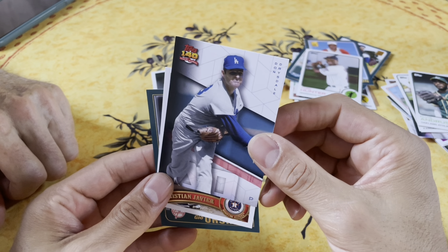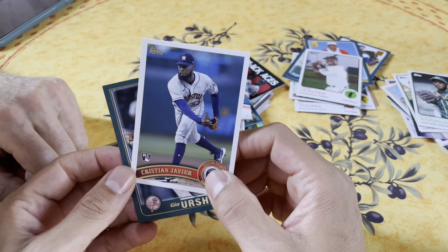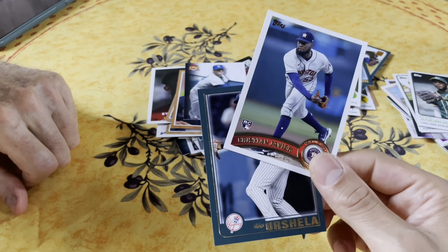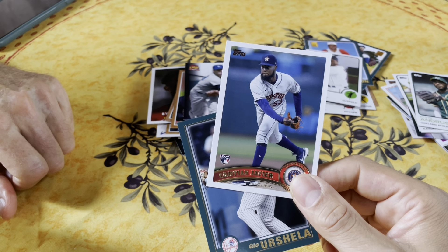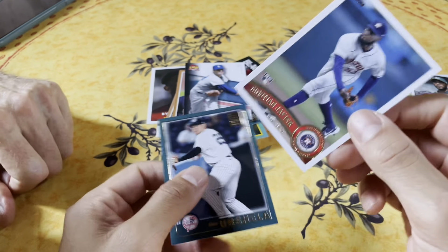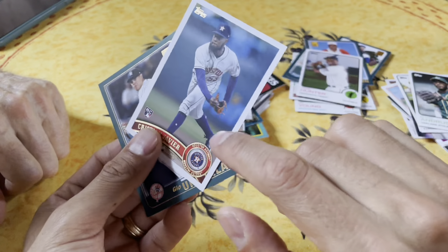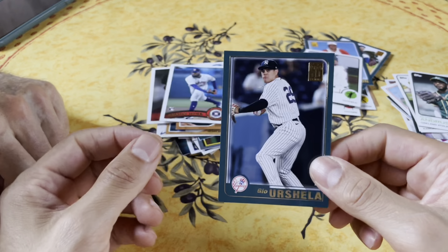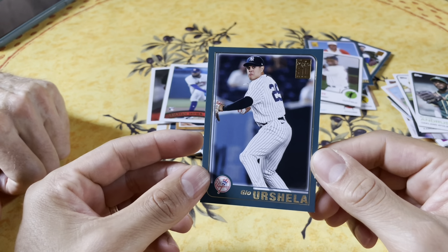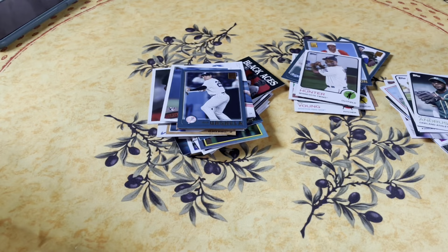We got Don Drysdale - he and Sandy Koufax were two big headed monsters of the Dodgers back in the '50s and '60s. Here's a good one dad - Christian Javier. He's an up-and-coming rookie for the Astros, and he's actually become the ace for Houston. This is his rookie card, so this card could hold some value.